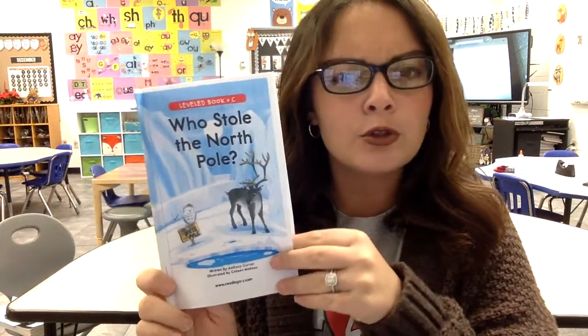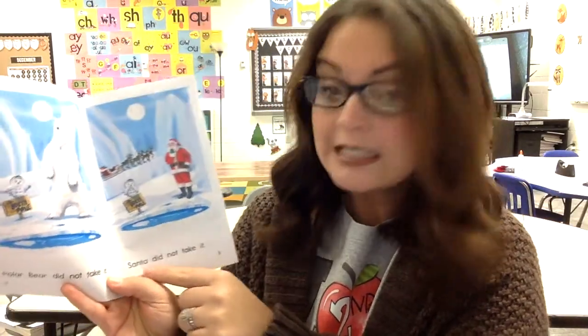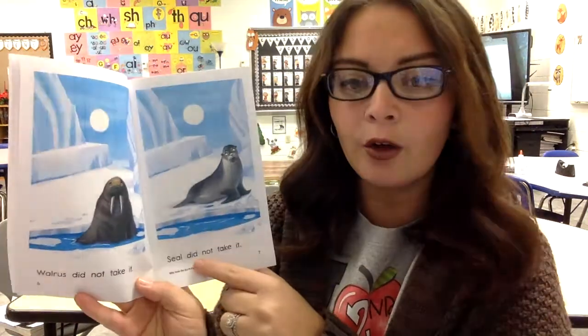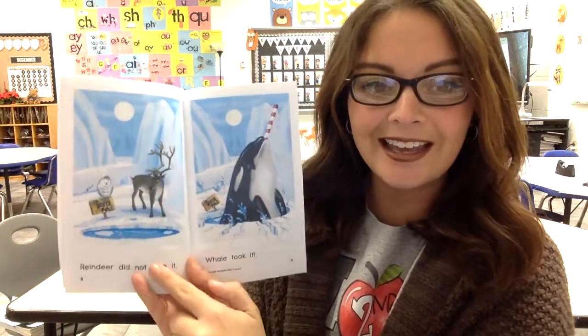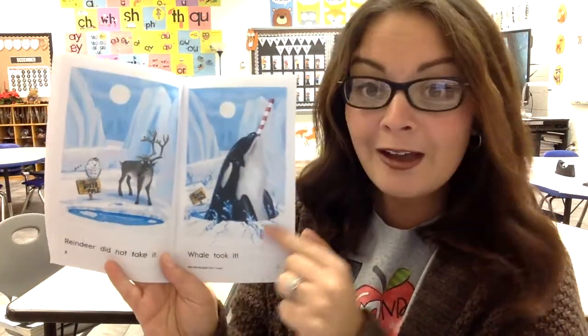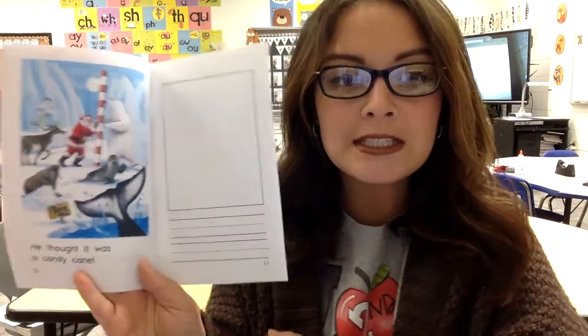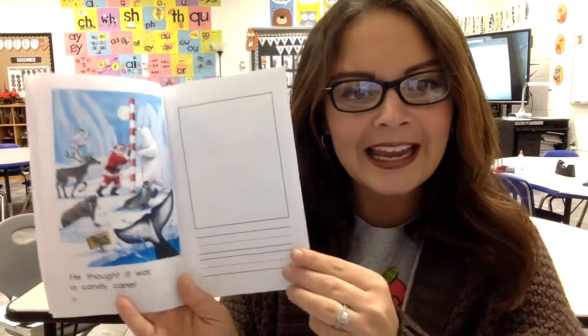So we're going to read and find out who stole the North Pole. The North Pole is missing. Who could have taken it? Polar bear did not take it. Santa did not take it. Walrus did not take it. Seal did not take it. Reindeer did not take it. Whale took it. He thought it was a candy cane. So there they're putting the North Pole stick back up. Silly whale — he thought it was a candy cane and he wanted to eat it.